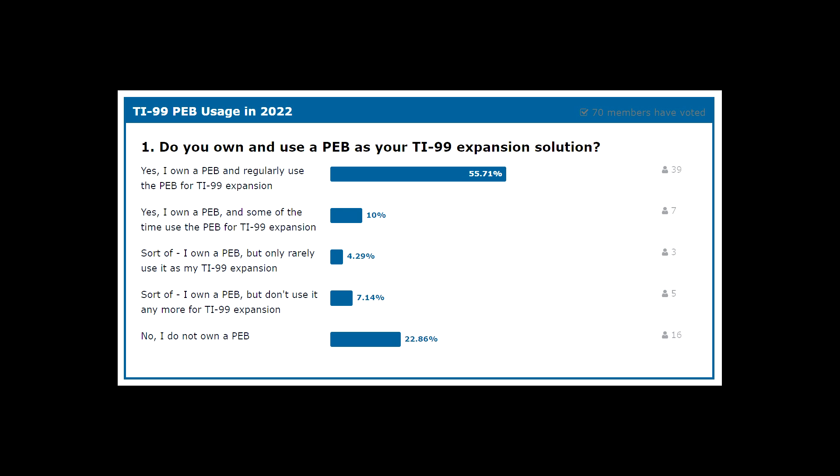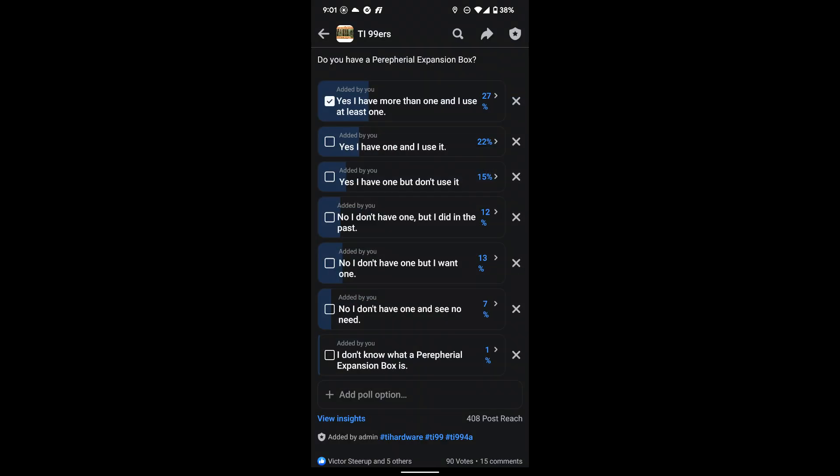While the sidecar ended up losing out and the PEB became the standard back in the day, I think it's worth asking: is the PEB still popular in the 2020s? Or is it possible there just aren't enough PEBs and PEB users out there to call it a standard anymore? To help answer that, I did a poll on AtariAge, and the answer from 70 users was that most people still use the PEB regularly, with only 23% saying they don't own a PEB at all. Arcade Shopper did a similar poll of the biggest TI-99 Facebook group with about the same number of respondents, and the results were similar — the majority are active PEB users today. So for both better and worse, the PEB still rules the TI-99 expansion world, and the sidecar hasn't won out just yet.